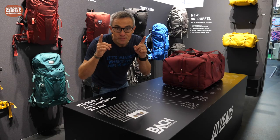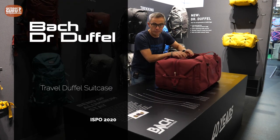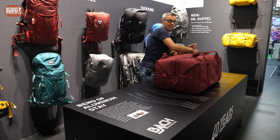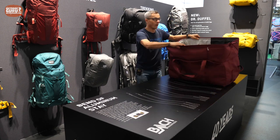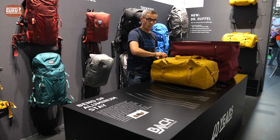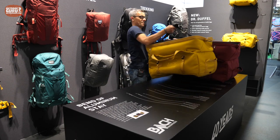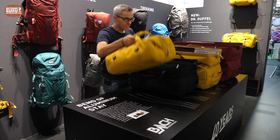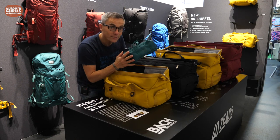At Bach, they did something very funny this year — it is the Dr. Duffel. As you can imagine from the name, it opens like an old-fashioned doctor's suitcase. This is the big one, and it's like a matryoshka — so we have the smaller one, and it goes on like this, until we have the baby Dr. Duffel.